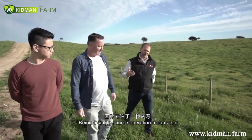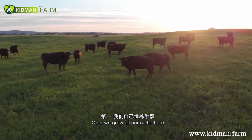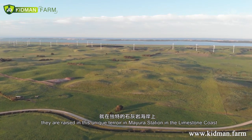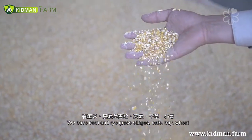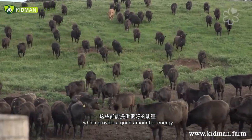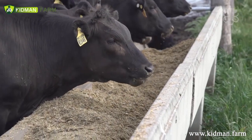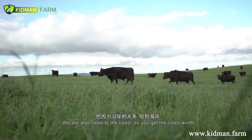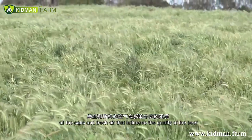Being a single source operation means that we're managing all of the different inputs in producing our beef. We're growing all our cattle here, raised on the unique terroir of Mayura Station and the Limestone Coast. We grow corn silage, ryegrass silage, oaten hay, and wheats, which provide energy, starch, and protein to the cattle. The cattle graze on very high calcium-rich soil, and being close to the coast means the salt and fresh air influences the quality of our beef.